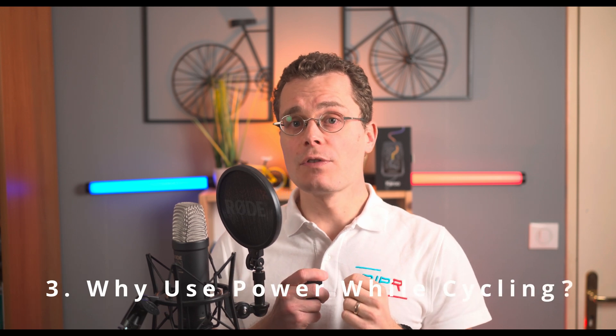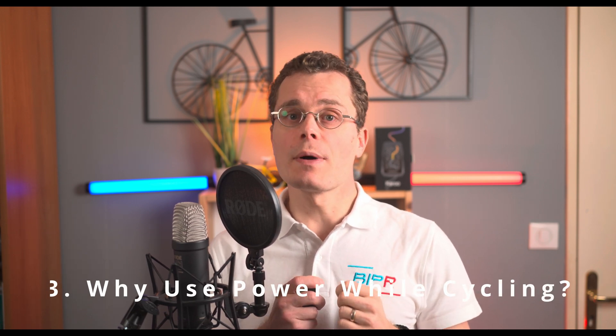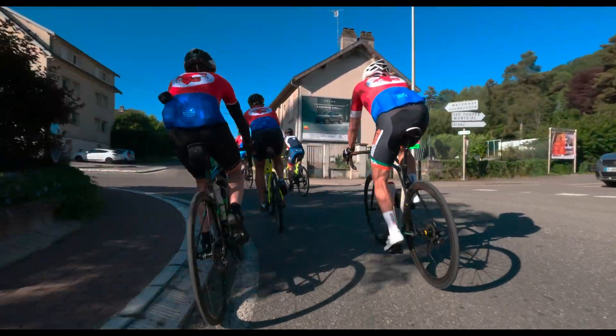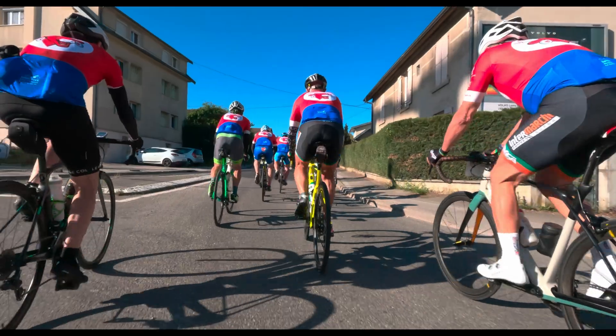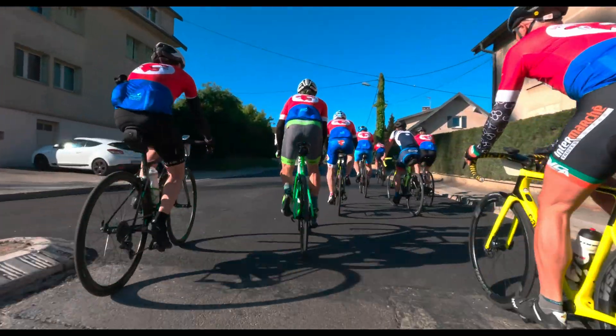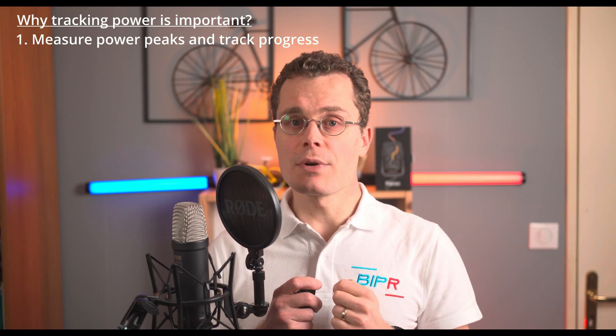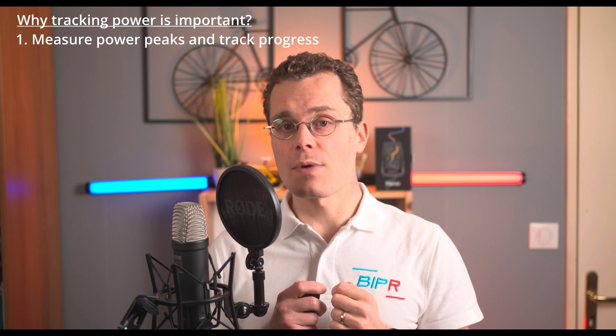Before we dive into how HR2VP performs, let's talk about why power tracking is essential. Whether you are a casual rider or a racer, power data helps you train smarter, ride stronger, and track progress. First: measure peak performance and progress. See exactly how your strength improves over time. Track FTP, sprint power, and endurance with real numbers.